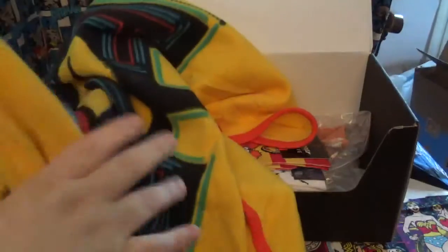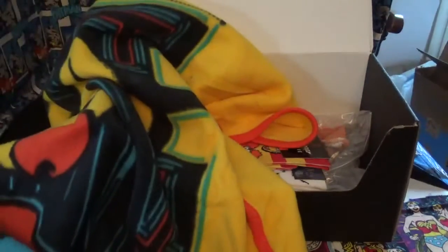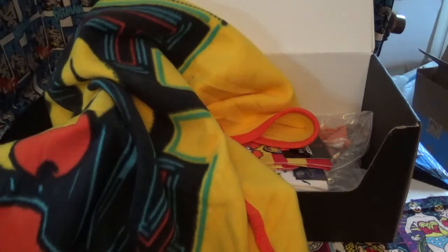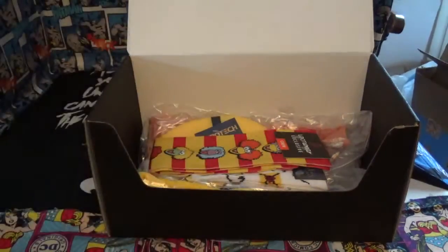So this is a Pac-Man game piece. It's got Pac-Man and the Blue Ghost, and it is licensed by Pac-Man. Blue Crate exclusive, but Pac-Man is licensed. So that's cool.